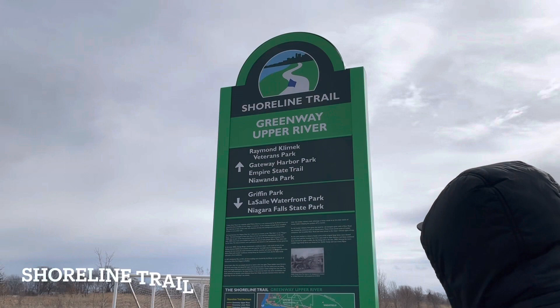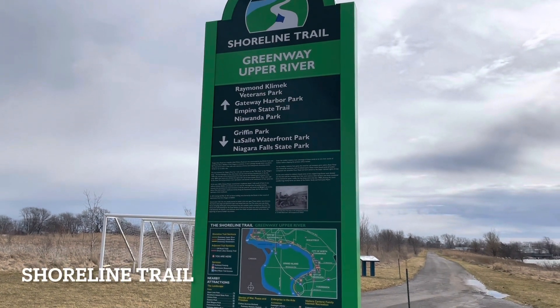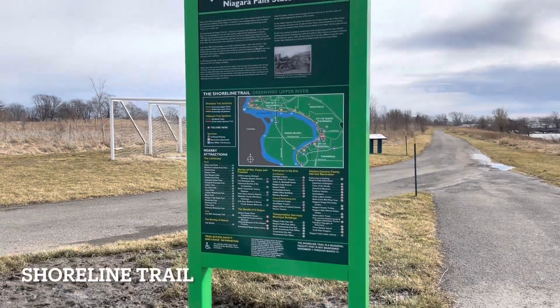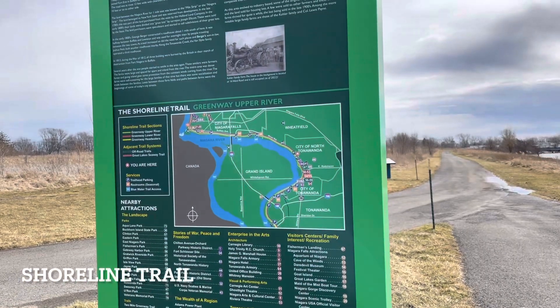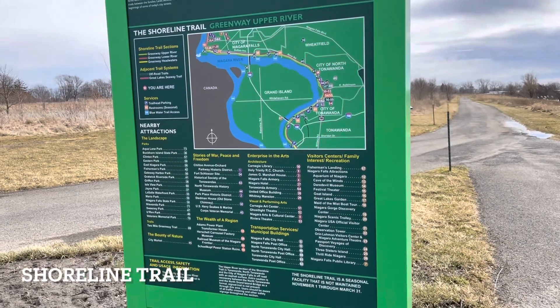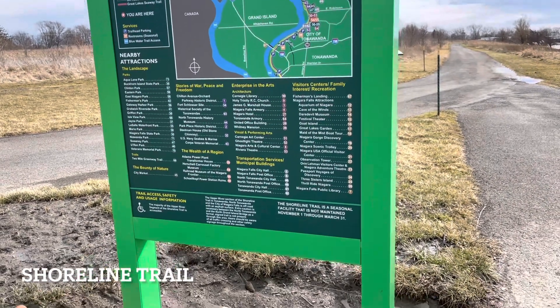We are walking around the shoreline trail. Here's a map of the area. We're not going to walk the whole thing, but there are different points where you can stop in the area.